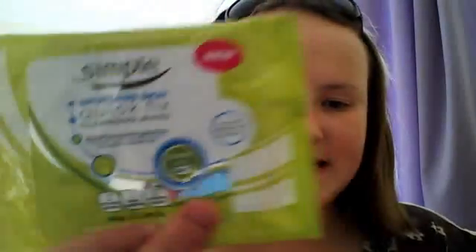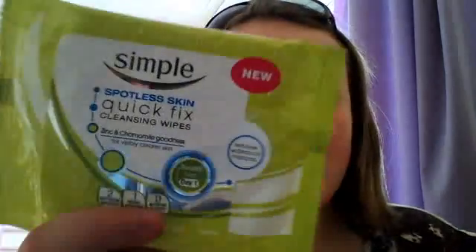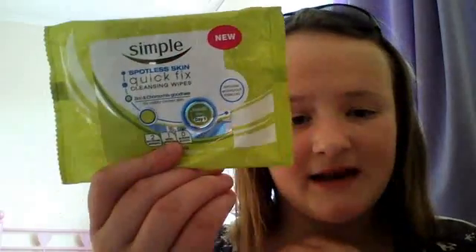Next I have Simple Quick Fix cleansing wipes for taking makeup off at night and morning. You can get these from Savers, Tesco, Boots, or Superdrug. They're about four pounds for around 20 to 25 wipes, which I think is quite a lot of money when you can get really cheap ones for about a pound. It's only fair to pay that if there are like 100 in a pack.